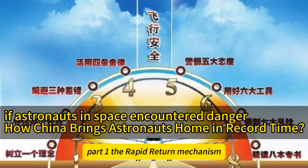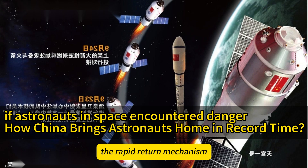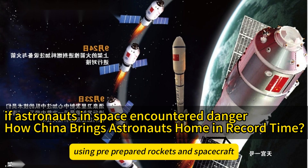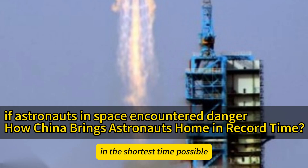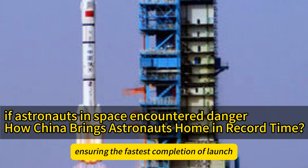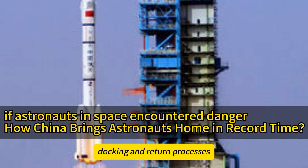Part 1: The Rapid Return Mechanism. The rapid return mechanism is designed to bring astronauts back from space using pre-prepared rockets and spacecraft in the shortest time possible during emergencies. The core principle here is speed, ensuring the fastest completion of launch, docking, and return processes.